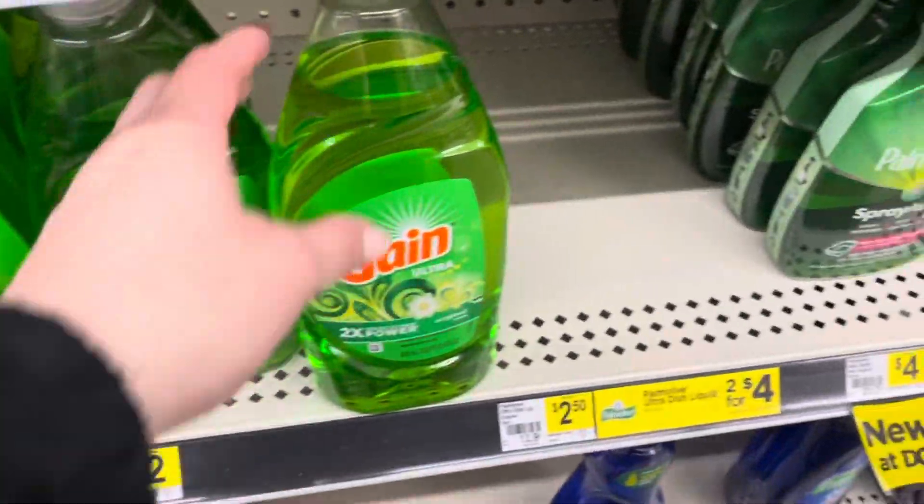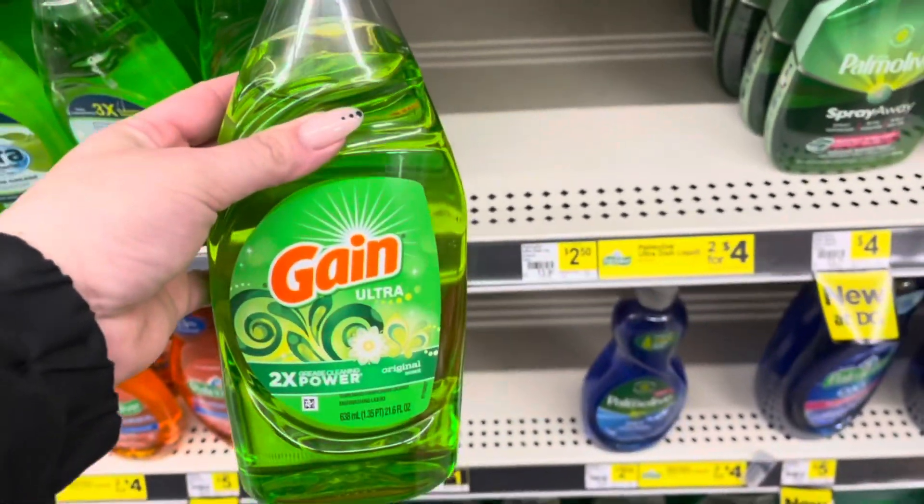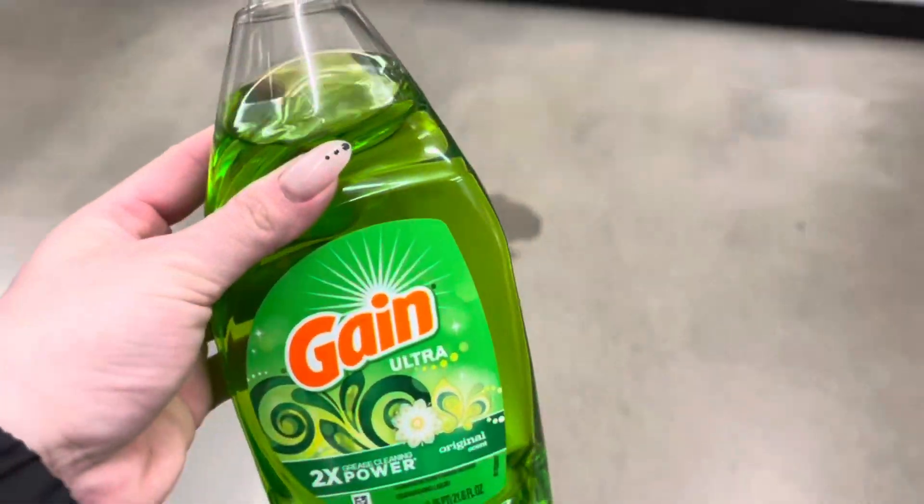I'm also going to pick up a Gain dish soap for $2. We do have a $1 digital making this only $1.